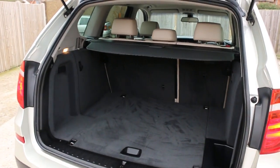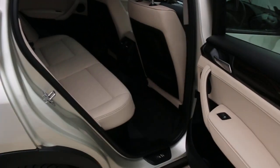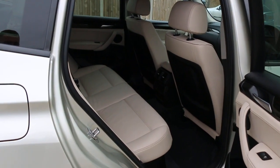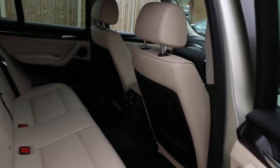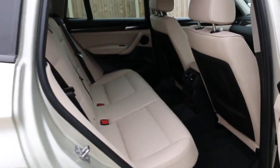The car features split folding rear seats and a full cream leather interior. It has side and front airbags, five headrests, and isofix child seat preparation.